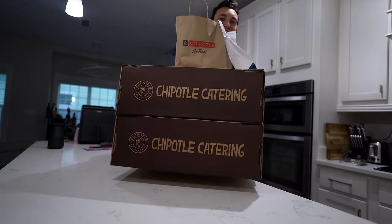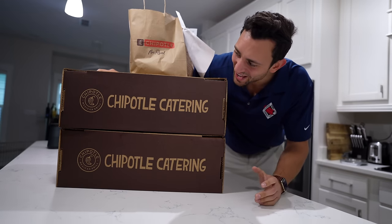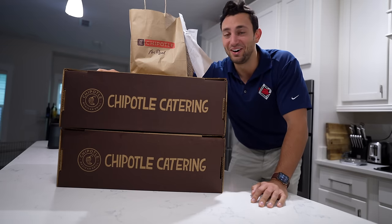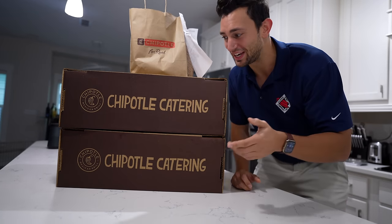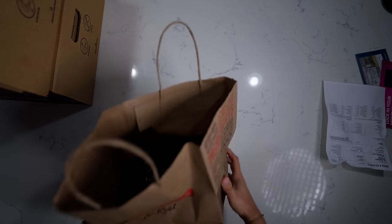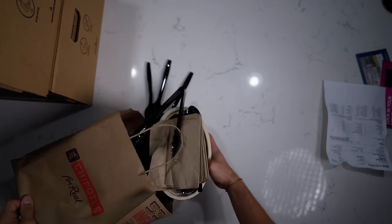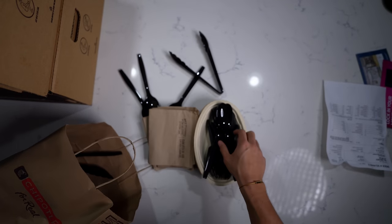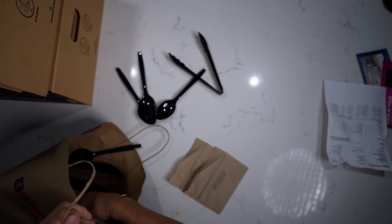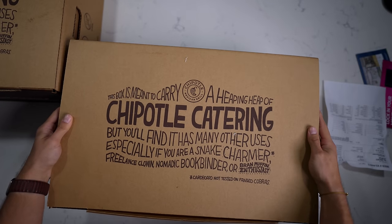Look at this — I had no idea it was going to come like this! I just got home from work, let me change and then let's get into these. The first item is a bag with some bowls, silverware, serving dishes, and napkins — probably not going to use any of that, but this is where the magic happens.